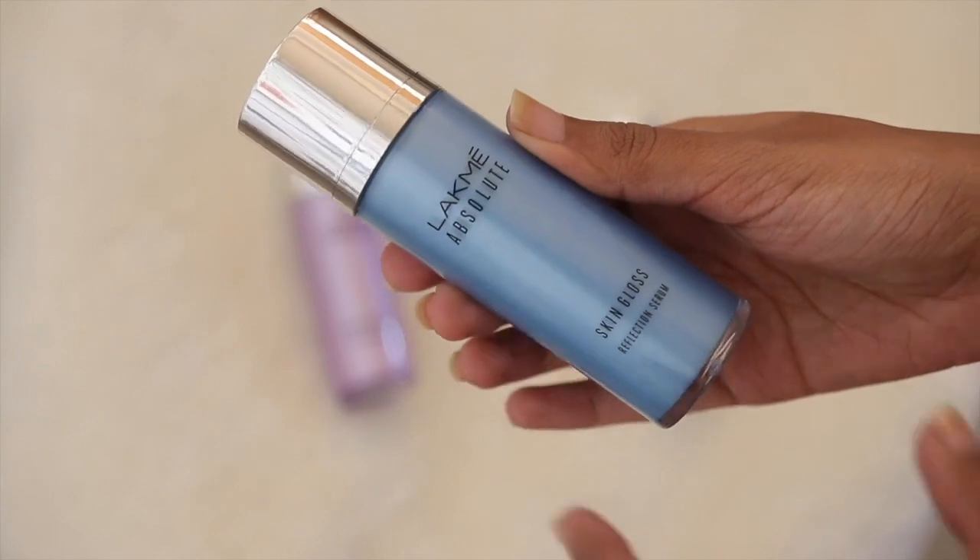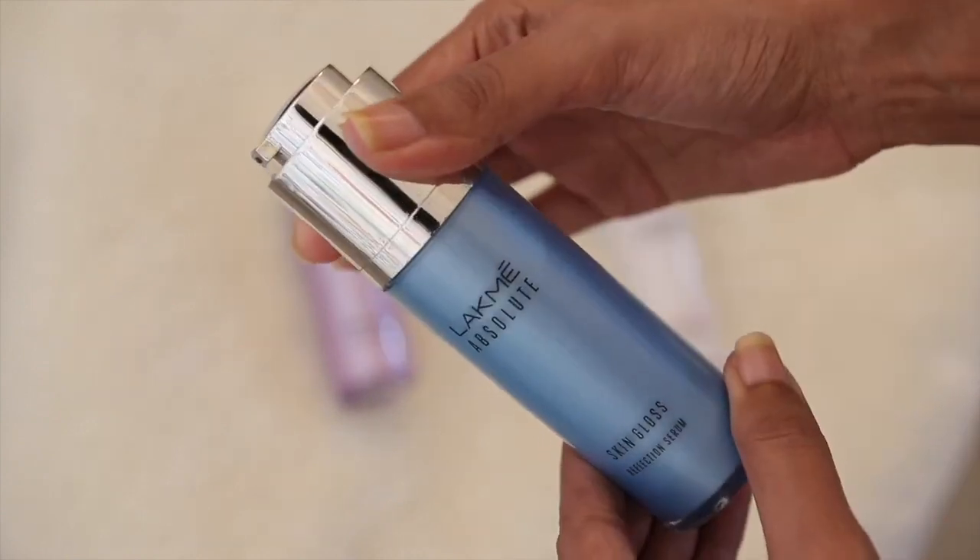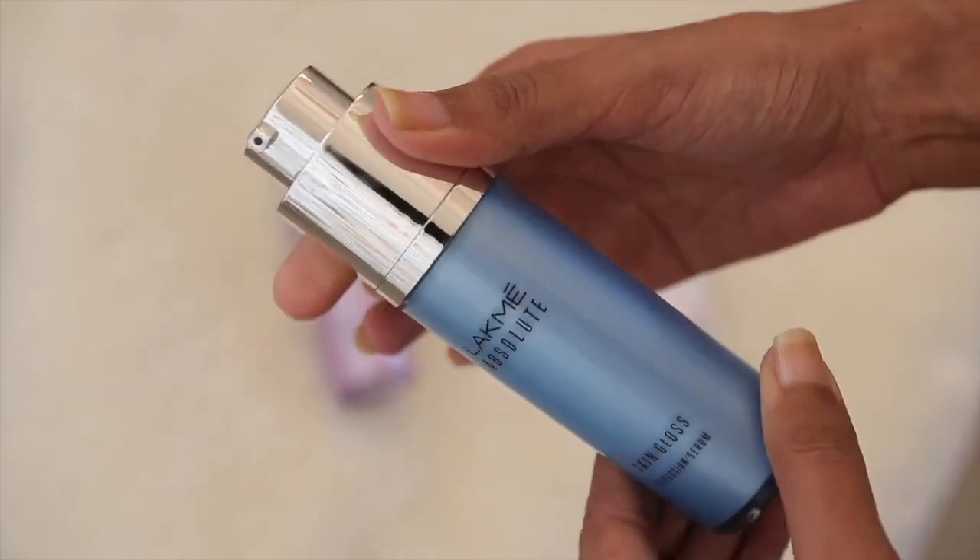The serum I'm using is the Absoluter Skin Gloss Reflection Serum. It gives a natural shine and glossy finish on the skin. It is also very hydrating, glowing, soft, and suitable for normal skin.